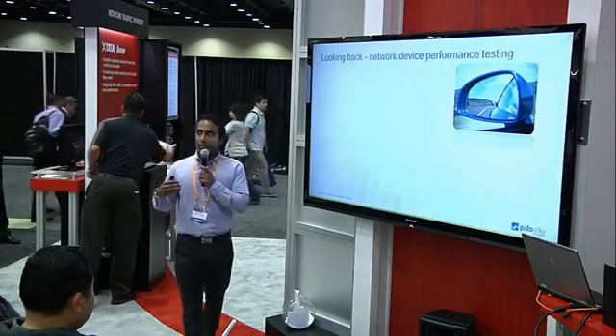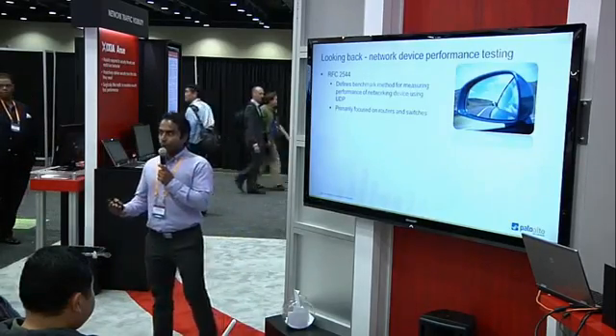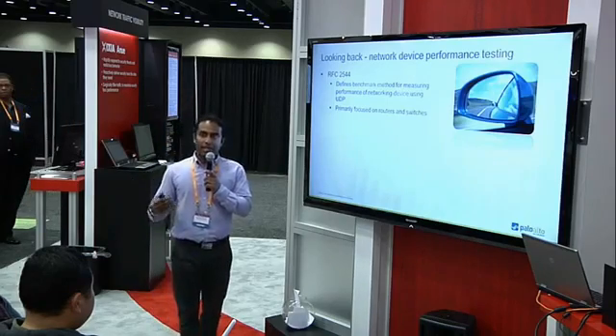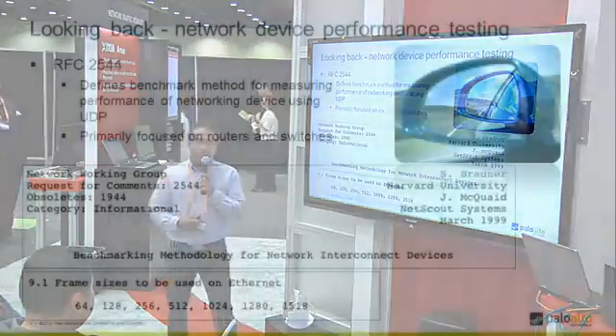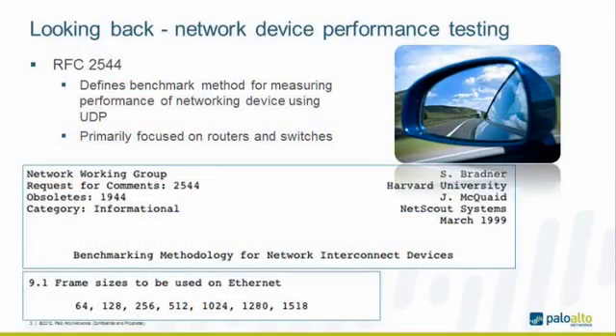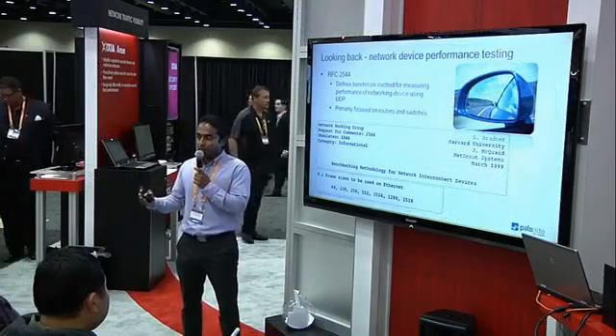Let's take a look back at the history of performance testing: RFC 2544. This was the RFC written for benchmarking internetworking devices. It's primarily based on UDP — different types of UDP packets generated by test tools based on the RFC standard — and you measure the throughput and latency of the device under test. Keep in mind this RFC was written in 1999, making it a 15-year-old RFC, yet it has become the benchmark standard for performance testing regardless of the device type.